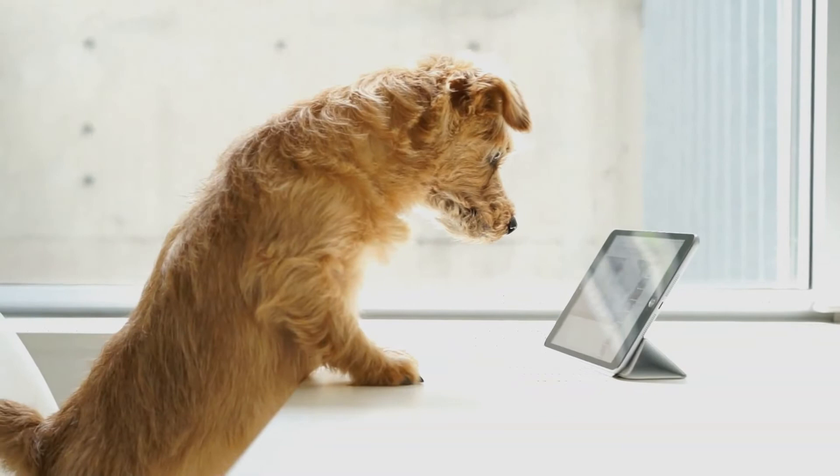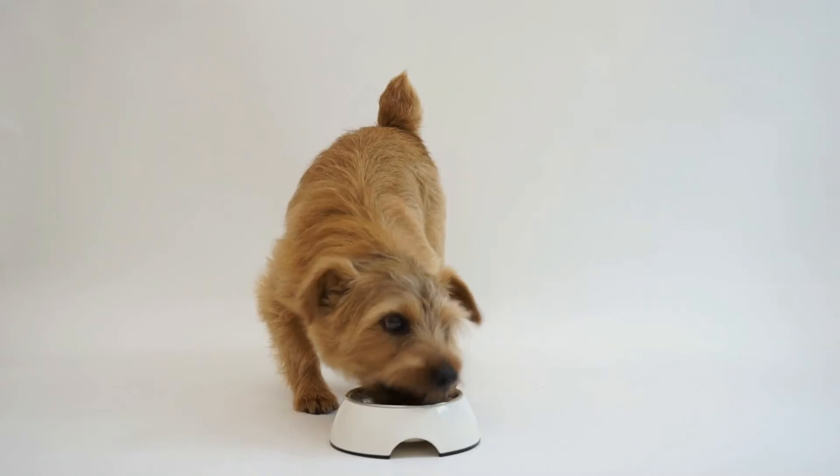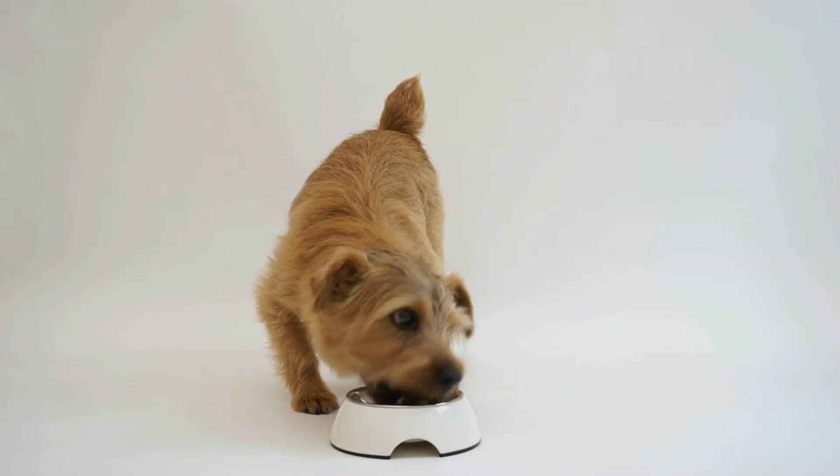Norfolks are described as fearless, but can have an independent streak. They, along with Norwich Terriers and Border Terriers, have the softest temperaments of the terrier group. Norfolks work in packs and must get along with other dogs. As companions, they love people and children and do make good pets.